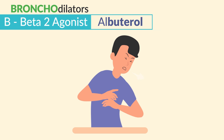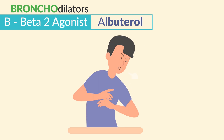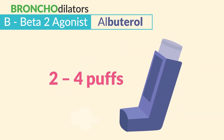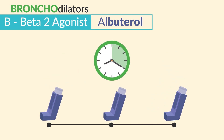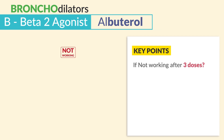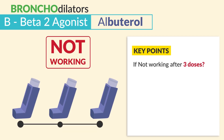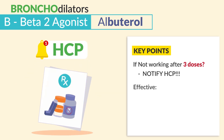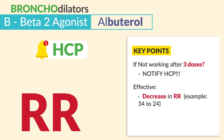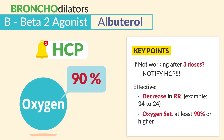During an acute or severe asthma attack, we instruct patients to take two to four puffs every 20 minutes for three rounds. Big key point: if it doesn't work after three doses, notify the HCP. To evaluate if the medication is effective, we look for a decrease in respiratory rate — for example, 34 respirations going down to 24 — and oxygen saturation at least 90% or higher.